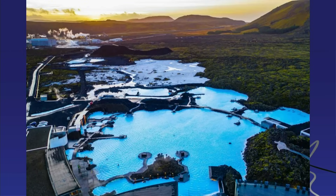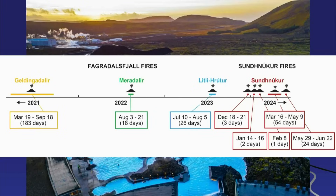How will this all continue? I think we will have more eruptions. Here is a timeline: Geldingadalir, Meradalir, Litli-Hrútur, and then Sundhnukar. We are waiting for the ninth eruption now. The frequency of eruptions seems to increase — they come in quicker succession.